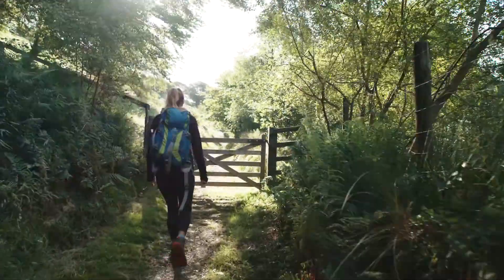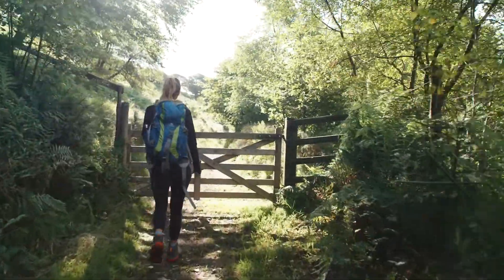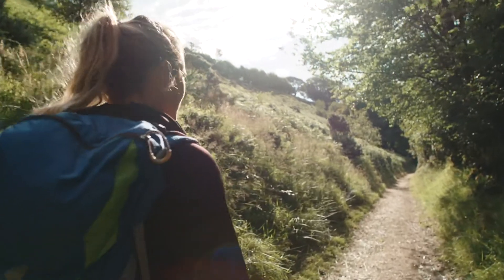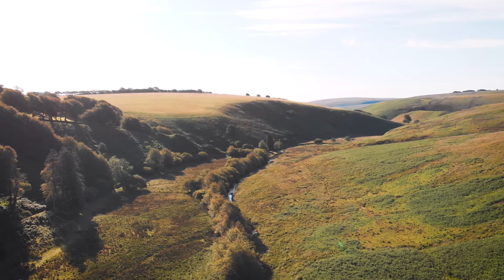This part of Exmoor was a royal forest for thousands of years. In 1820, John Knight finally secured his ownership of the old forest, in which to create a picturesque and productive landscape.